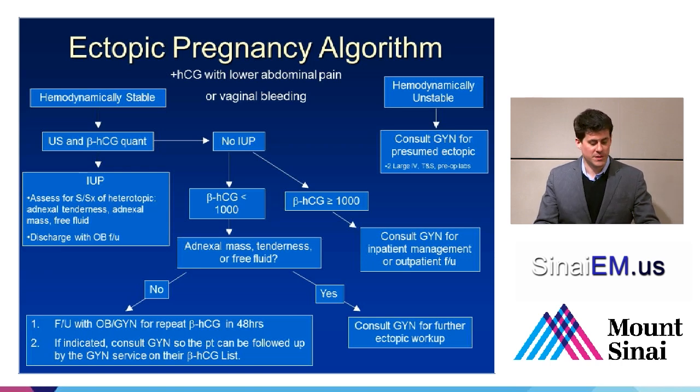A patient who doesn't have any sonographic signs of ectopic pregnancy — meaning their adnexa look clear, there's no free fluid in the abdomen, no intrauterine pregnancy, but they're not too tender, they don't have a mass, they seem hemodynamically stable, and don't have a significant amount of bleeding — can, in consultation with obstetrics, be discharged home for follow-up. These patients typically will get a repeat beta-HCG at 48 hours to assess the trend. Persistent tenderness, mass, fluid in the abdomen in the setting of a high or low beta should prompt a GYN evaluation for ectopic pregnancy.